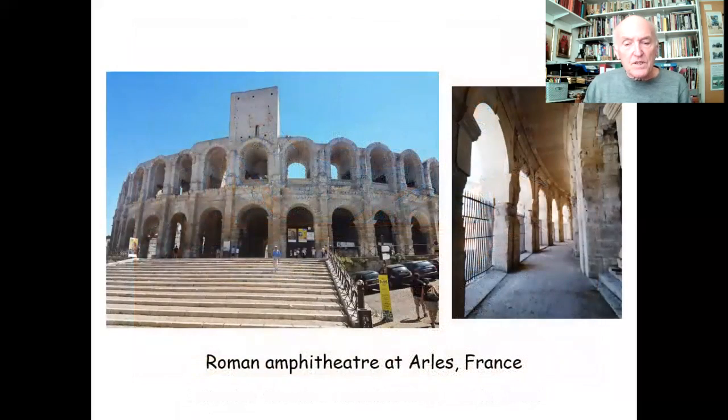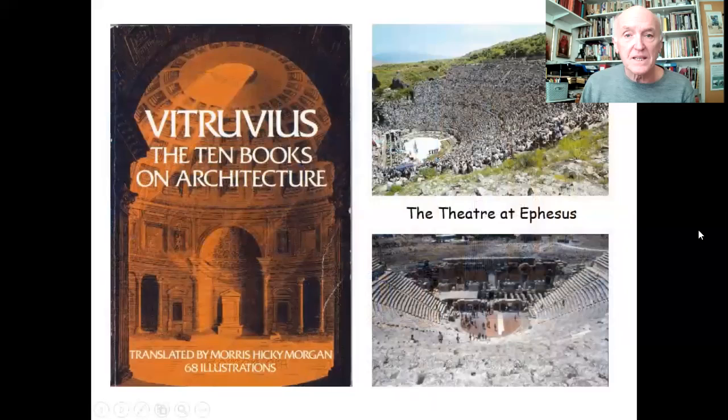When my wife and I went to Arles in the south of France, we saw the amphitheatre there, and it reminded me of what the theatre in Colchester would have looked like — with this double arcade of arches. You can imagine the crowds pouring in through one of these arches, then walking around to find the steps leading to where they would be seated.